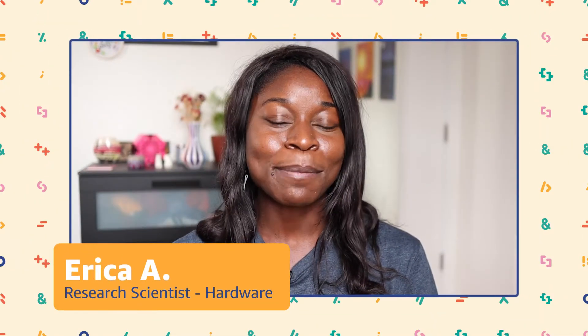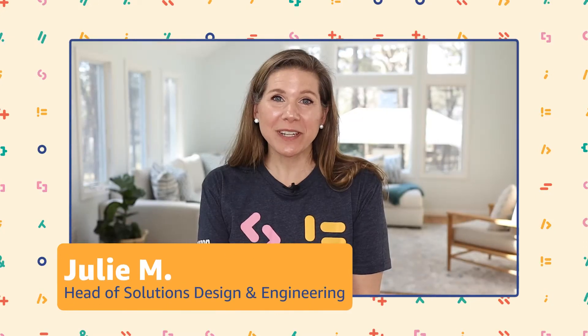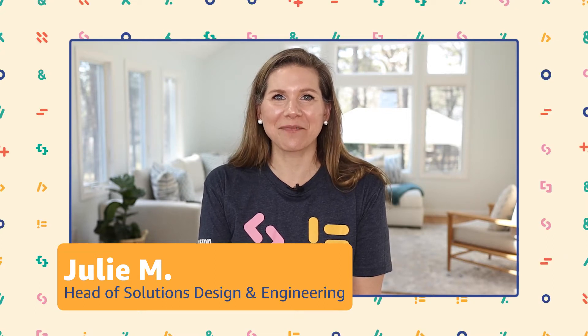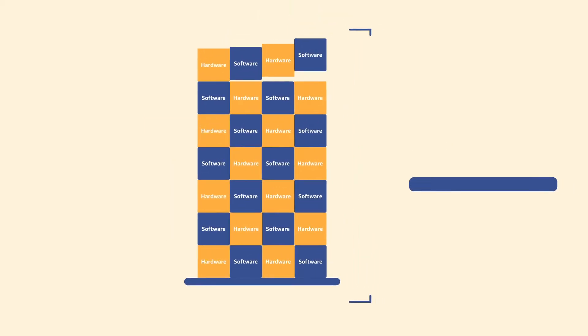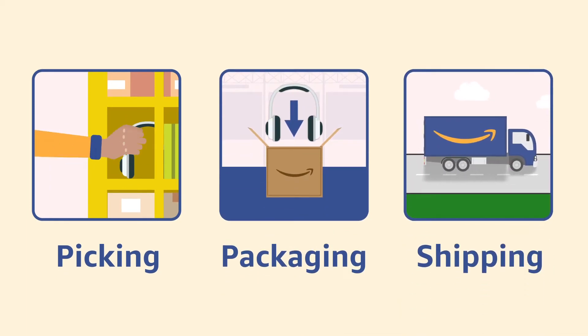My name is Erica and I'm a research scientist at Amazon Robotics focused on hardware. My name is Rohit Raman and I am a software development manager here at Amazon Robotics. My name is Julie Mitchell and I manage the solutions design team at Amazon Robotics. In Solutions, we take different building blocks made up of hardware and software that come together to form a system that does complex tasks like picking, packaging, and shipping Amazon's orders to our customers.